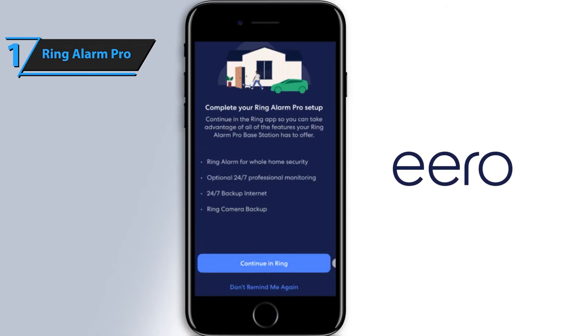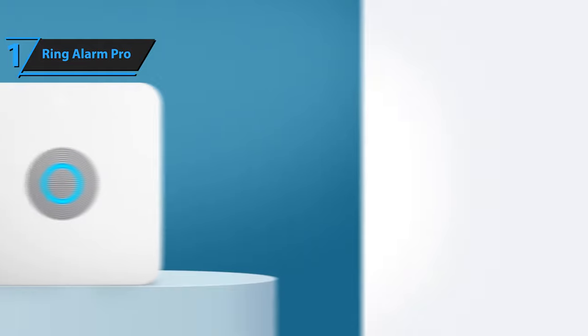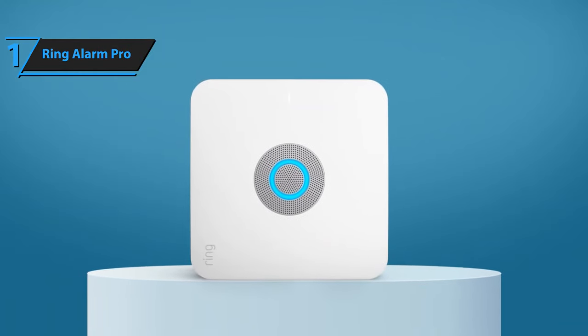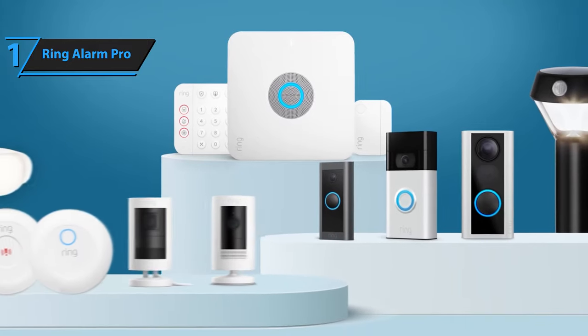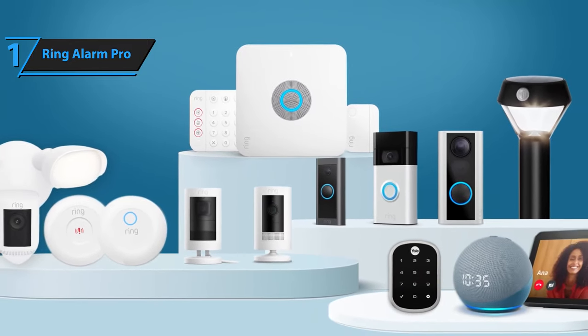Additionally, integration with Alexa allows for convenient voice-activated control of the security system using the Ring Protection app. Overall, the Ring Alarm Pro sets a new standard for home security systems in 2023, delivering unparalleled performance, features, and reliability.